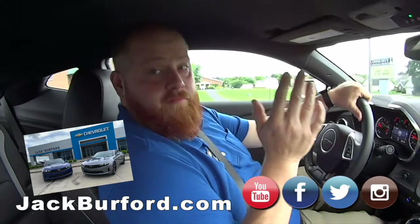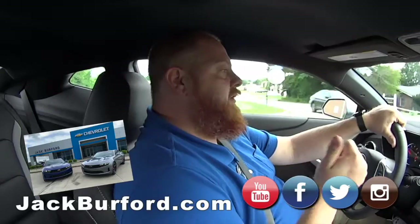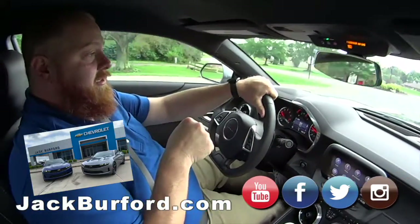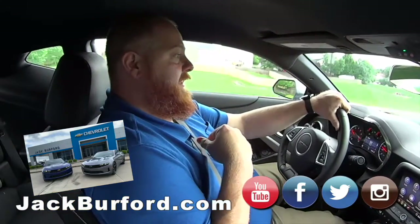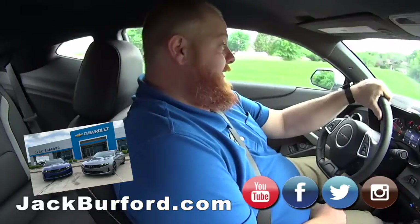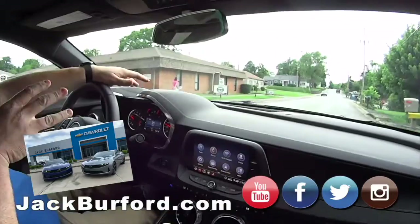We also have one exactly like this but in Kentucky blue. You get all the sporty looks, the nice wheels — carbon flash painted five-spoke wheels. I don't know what carbon flash means, but it sounds important and it looks slick!